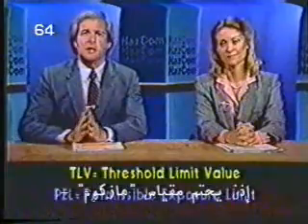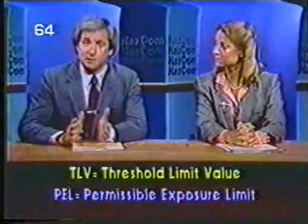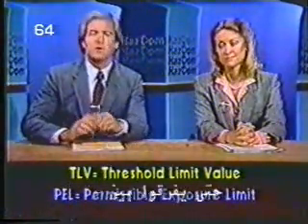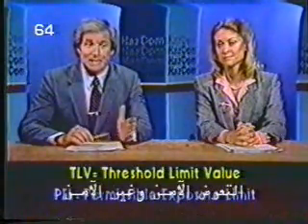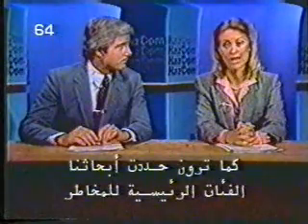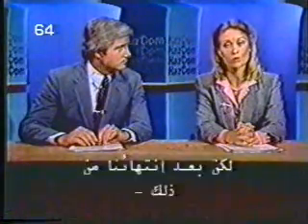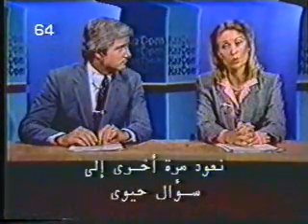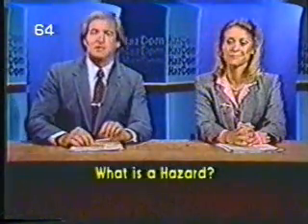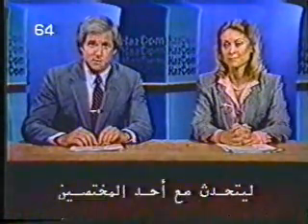The HazCom standard demands that these TLVs and PELs for every possible hazard must be identified and communicated to employees who work around them, so they'll begin to know the difference between a safe exposure and an unsafe one. All this research has identified major categories of hazards and that each chemical is allotted a safe exposure limit. But we still came back to a fundamental question: what is a hazard? To get more basic information, we sent our HazCom reporter Judd Lindsay to talk with an authority on the subject.